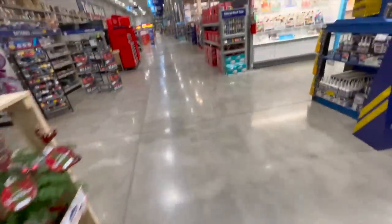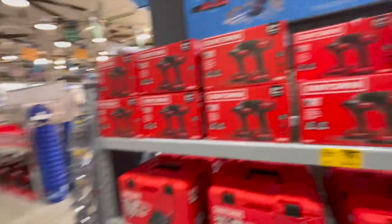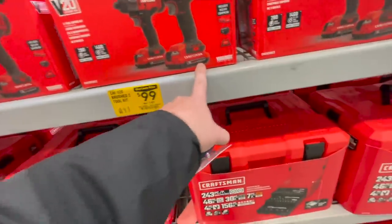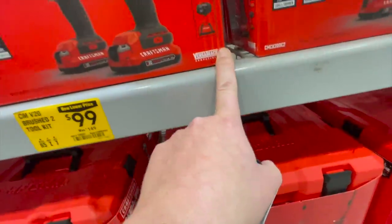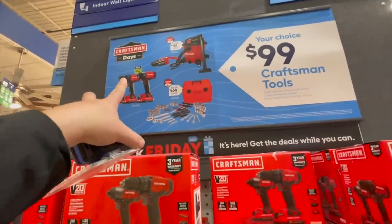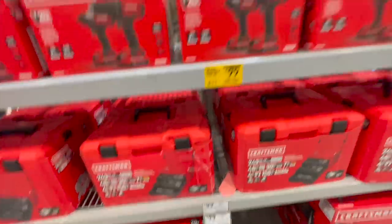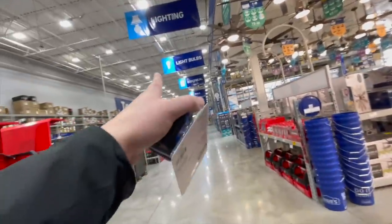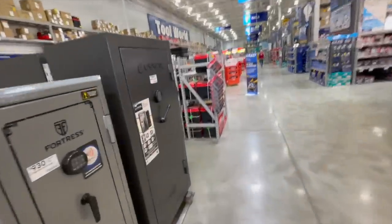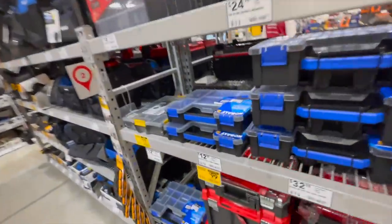We haven't even gotten to that section yet — that'll be in the next video. We'll end here: $100 for Craftsman tools, your choice of an impact driver or drill driver with two two-amp-hour batteries, a charger, and bag. They also have a vacuum and socket set with toolbox. The next video will cover the rest of the deals. Hope you found this helpful — please like, hit the bell, and subscribe. This is Dave Nicholas — see you next time.